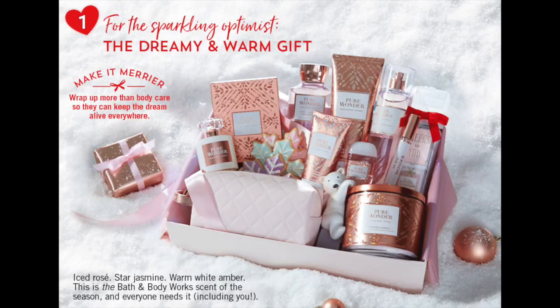So I got to start with Christmas. Bath and Body Works has a page on their site called bathandbodyworks.com/Christmas - I'll put the link below. They are giving us a really nice teaser on Christmas. The first screenshot is for the Pure Wonder Collection. They should be teasing that out in stores soon. It looks really interesting - it is iced rosé, star jasmine, and warm white amber. I cannot wait to smell this. That's sneak peek number one.